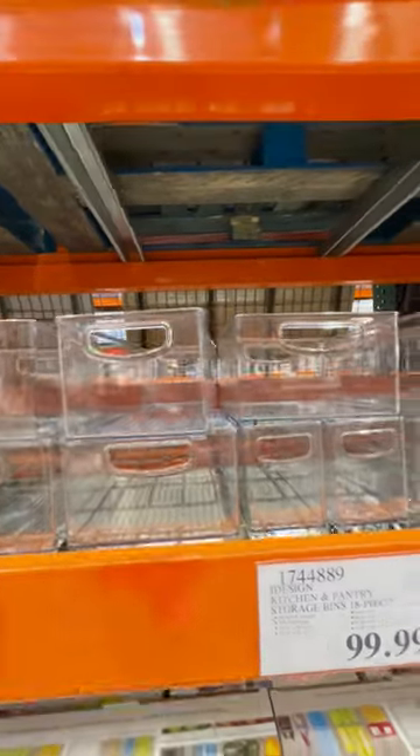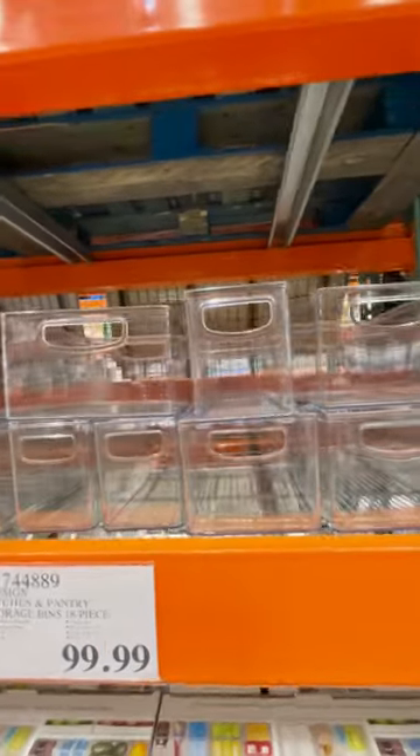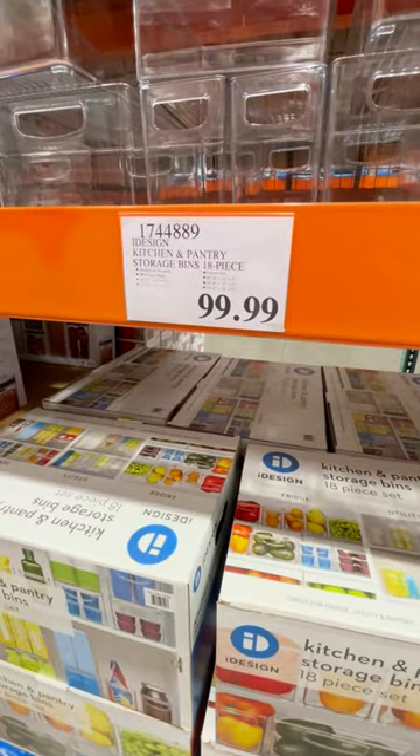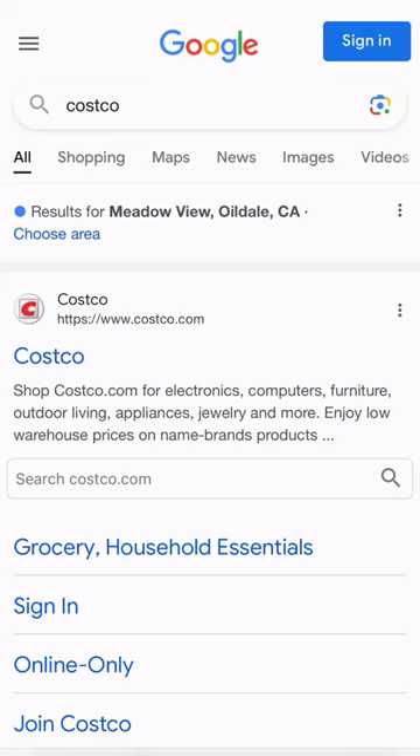They are even freezer and refrigerator safe, making them multifunctional for your many different organizing projects. And it was only $99.99 at Costco.